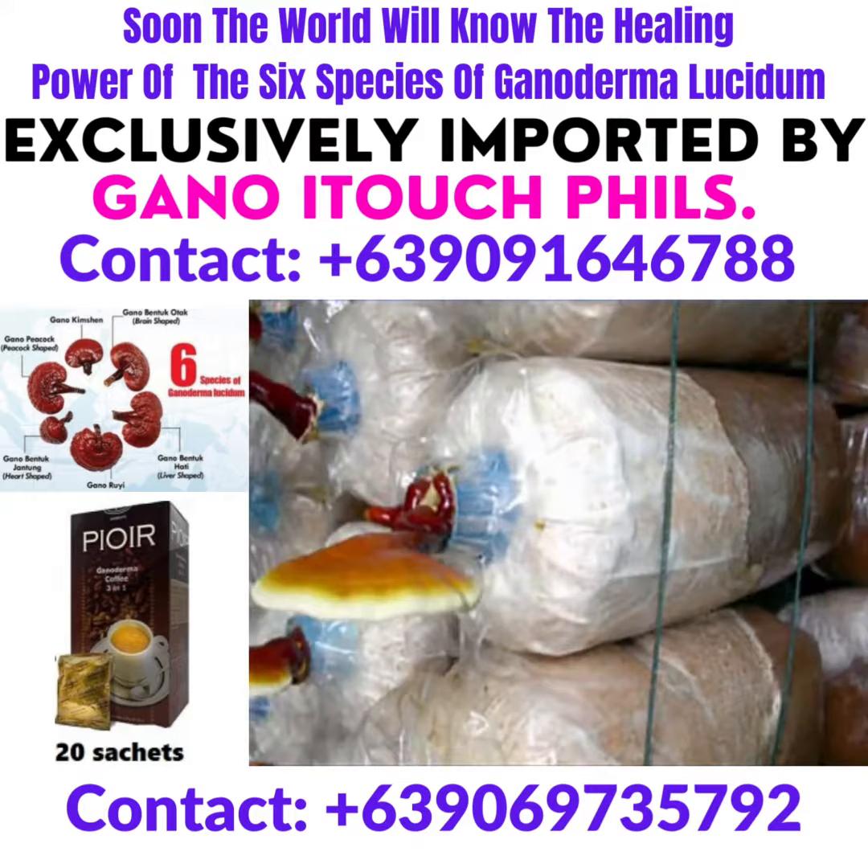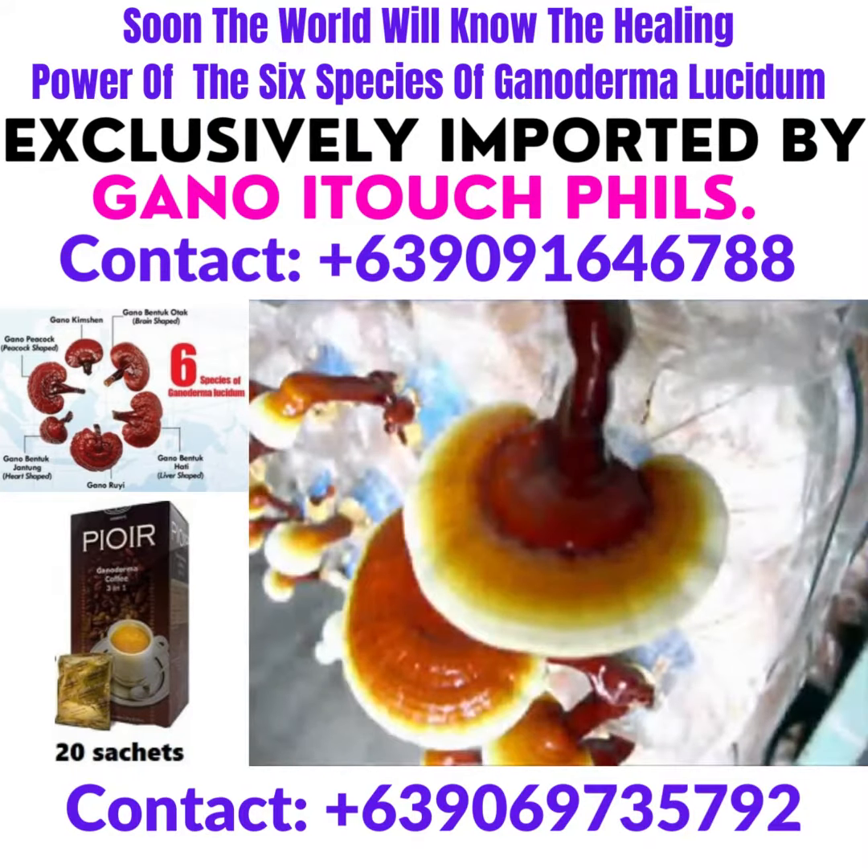The mushrooms you see in this picture are in a completely different section of the plantation. These are the younger mushrooms used to create Excelium and Gano Chocolade. Here is a different look at the individually wrapped husk used to grow our mushrooms.